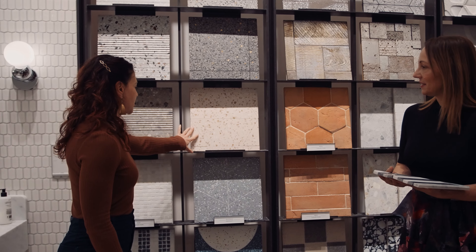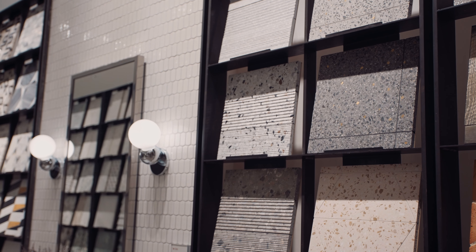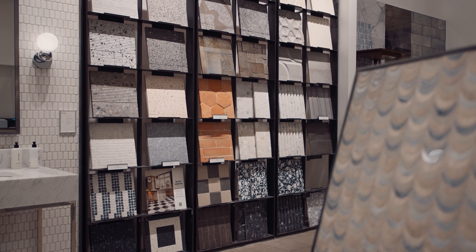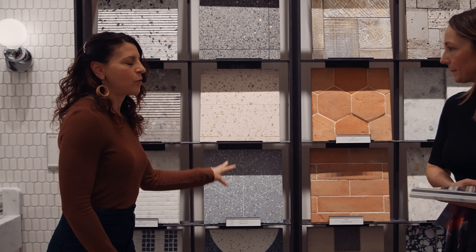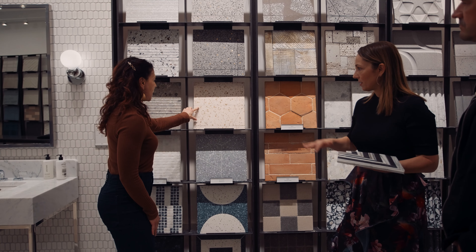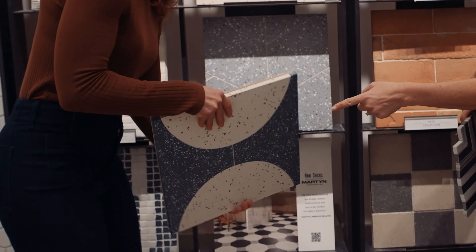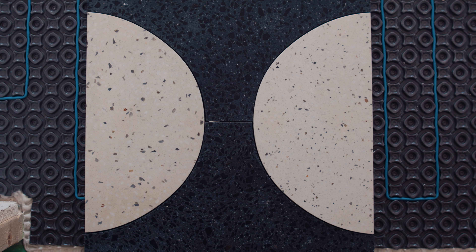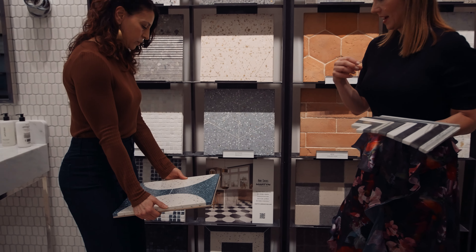This is a newer collection from Martin Lawrence Bullard — his concrete terrazzo collection. There are five different colors and you can see they do all their boards in different patterns and placements. I love this pattern because I see a lot of color in it since it's terrazzo, so it feels like I would have a lot of flexibility with my cabinet color. And it's easy to clean — terrazzo is easy to clean and care for, right?